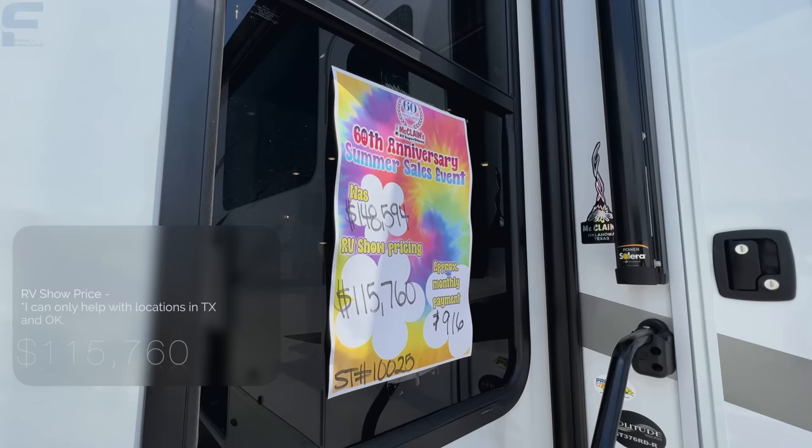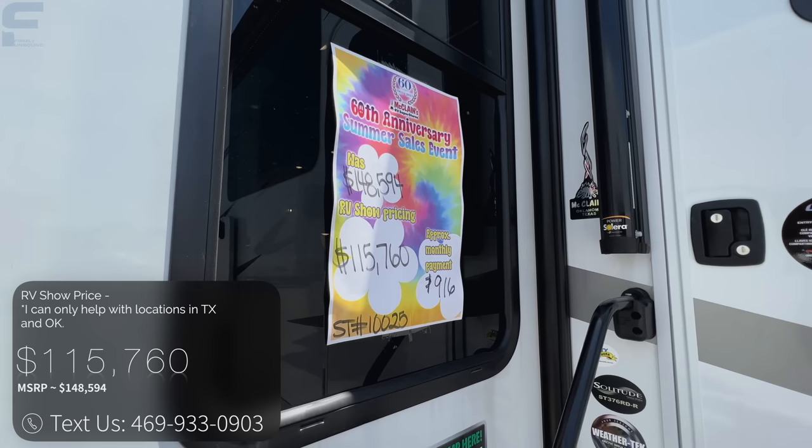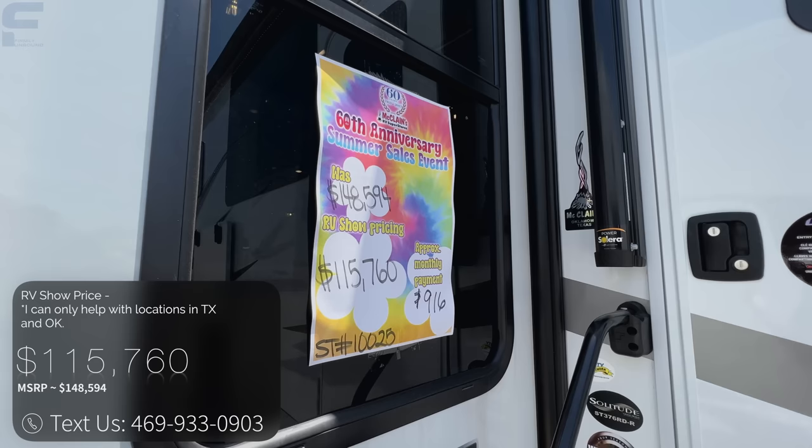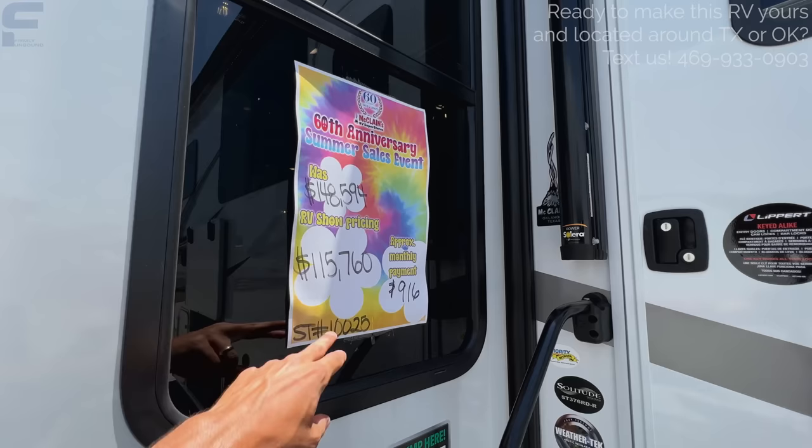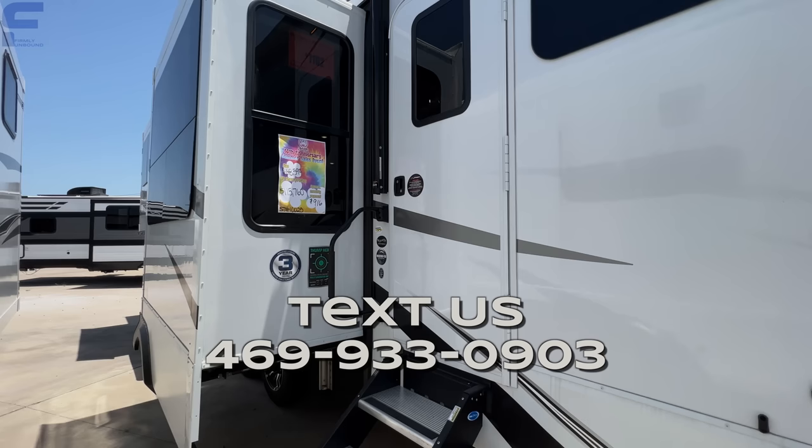MSRP on this is $148,594, and McLean's just had their 60th Anniversary Summer Sales Event, marked all the way down to $115,760. That gives you an idea of how much RVs come down off the MSRP price. If you are interested in this RV, you can text us at the number on the screen.